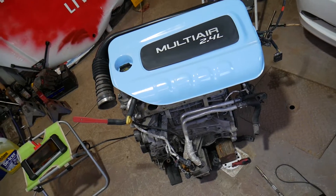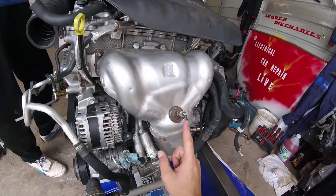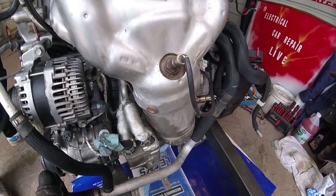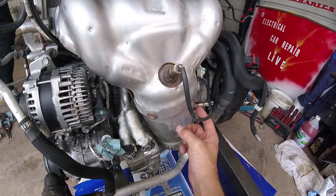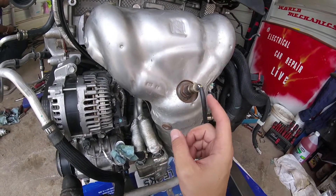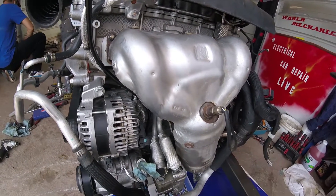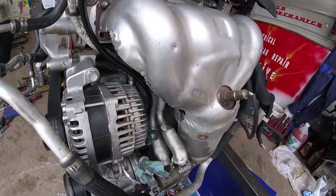Right here is your exhaust manifold. The sensor that says 'do not touch' is known as the upstream oxygen sensor, or Sensor 1. The one right here is known as the downstream oxygen sensor, or Sensor 2 — that's the one after the catalytic converter. The downstream sensor detects if the catalytic converter is doing its job and cleaning the air. The one before the catalytic converter is the one that tells the engine if it needs more air or more fuel so it can adjust.